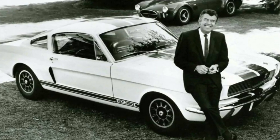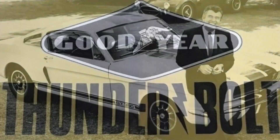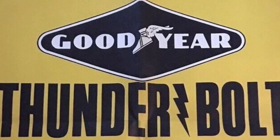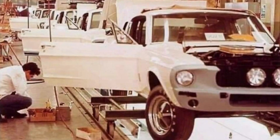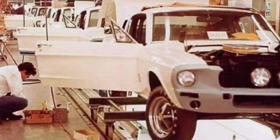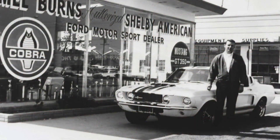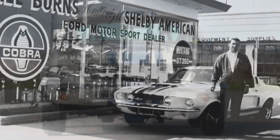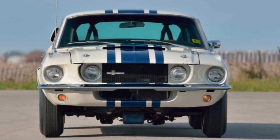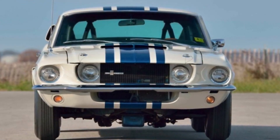Carroll Shelby built a single Super Snake GT500 as part of a collaboration with Goodyear Tires to help them promote a new line of economy tires named Thunderbolt. Chief Engineer Fred Goodell chose a white Ford Mustang GT500, serial number 67402F4A00544, for the build. This car wore a different set of stripes than your typical Shelby, with one large center stripe and two smaller stripes running in parallel.